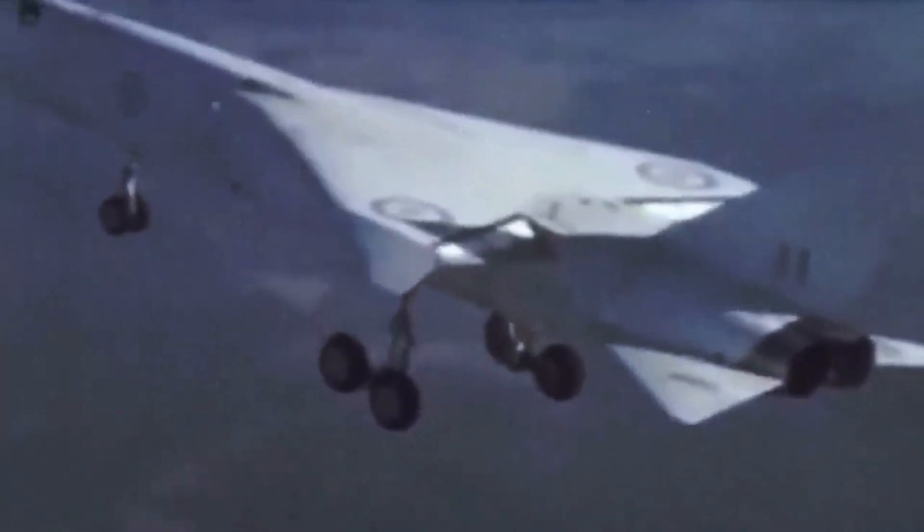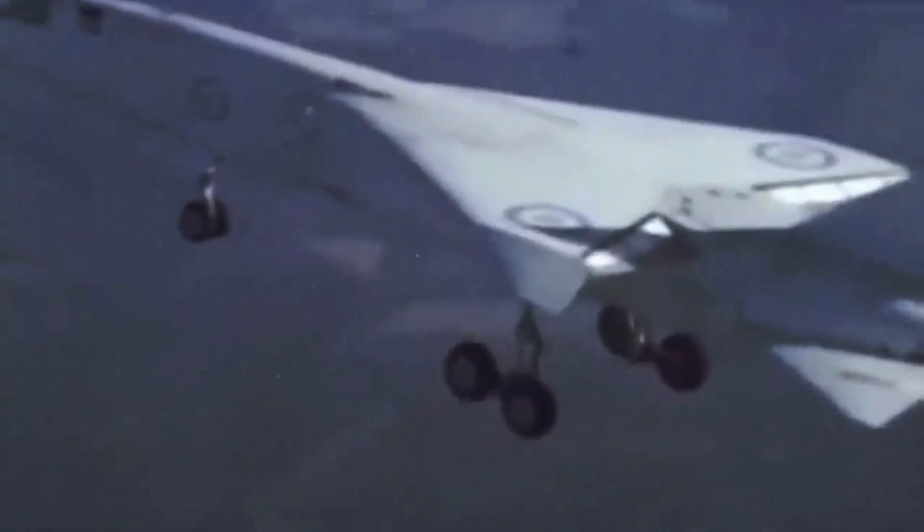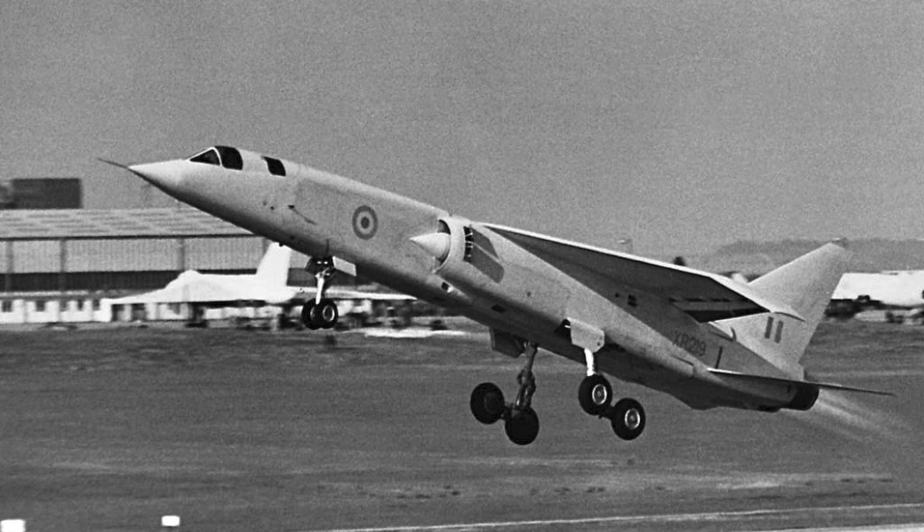If you found this journey into the skies of history fascinating, don't forget to like, subscribe, and join us for more tales of triumphs and tribulations in the world of aviation. Until next time, blue skies and happy landings!